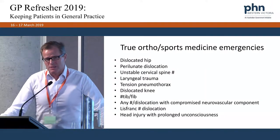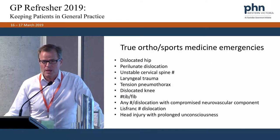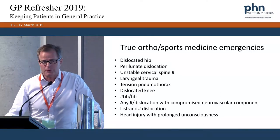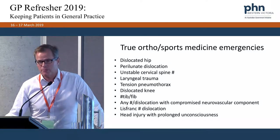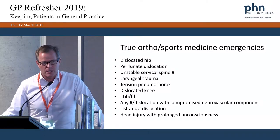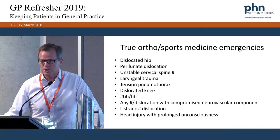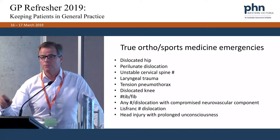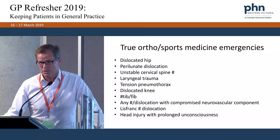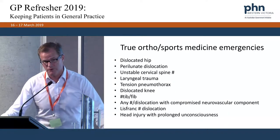Unstable cervical spine fractures do occur in sporting contexts — we won't cover them in detail today. A colleague of mine was surfing at Torquay, got dumped by a wave, had a sore neck, and drove back to Melbourne. His friend was joking and getting him to look around. He was still sore the next day, got an X-ray, and the radiologist came out personally to tell him to go straight to the emergency department. He had an unstable cervical spine fracture he'd been walking around with for two days — just from hitting the sand head-first off a surfboard.